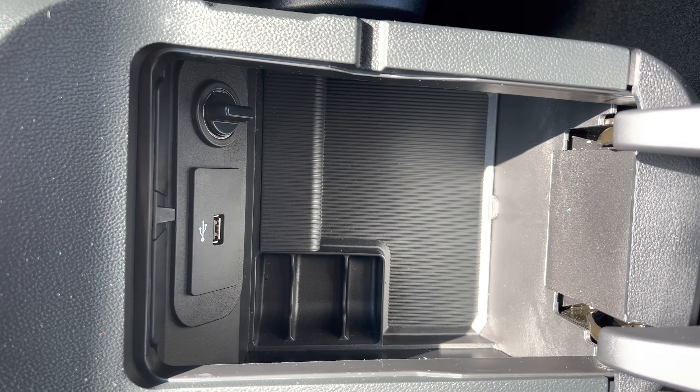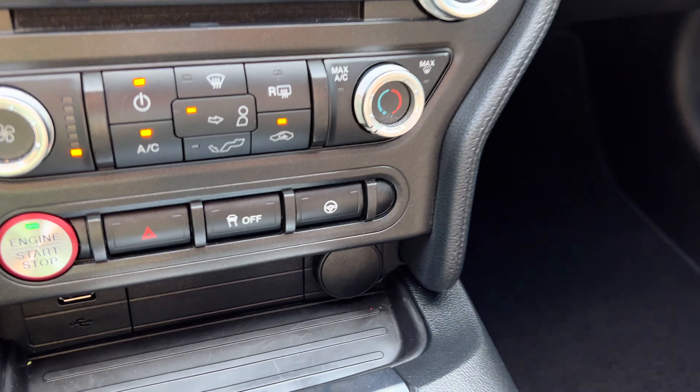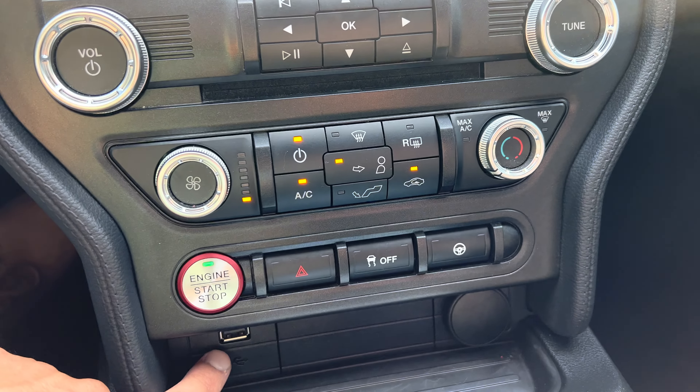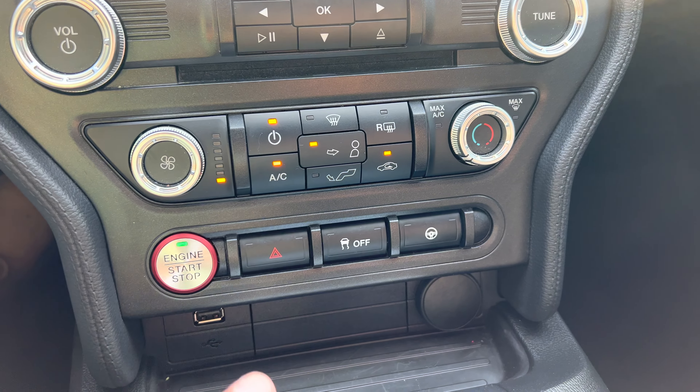In here we have the power port to charge up your phone and a USB port. You have one here as well, and when you go for the media, this is USB-A and that's USB 1 and USB 2.